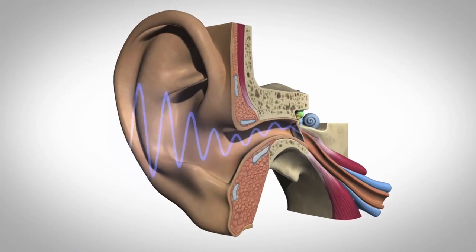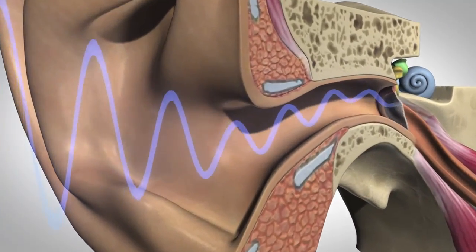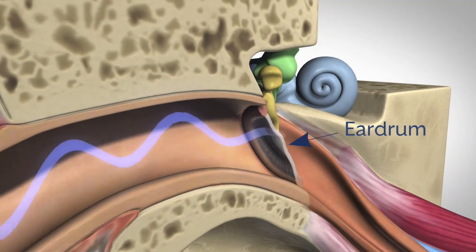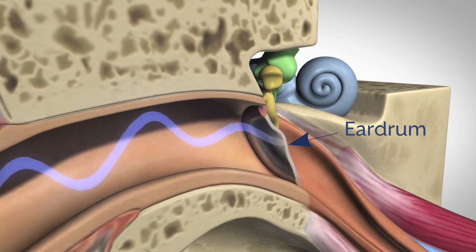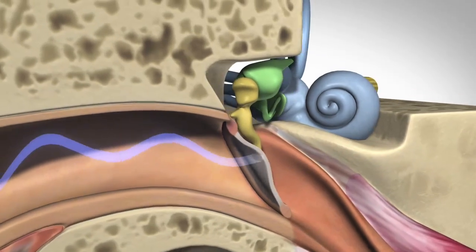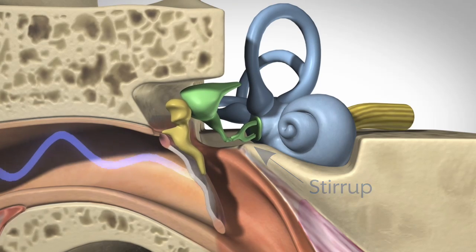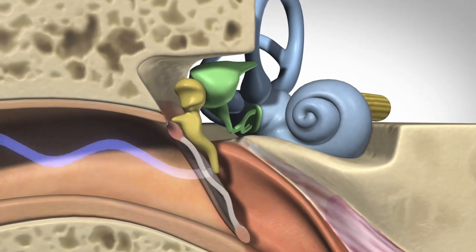Sound waves are collected by the outer ear and directed along the ear canal to the eardrum. When the sound waves hit the eardrum, they cause the three bones of the middle ear to move. The smallest of these bones, the stirrup, fits into the oval window between the middle and inner ear.